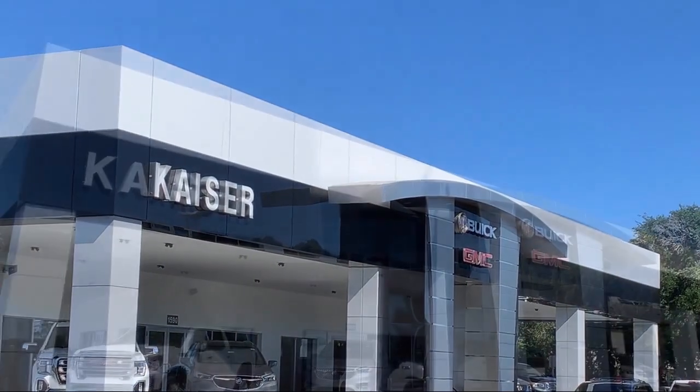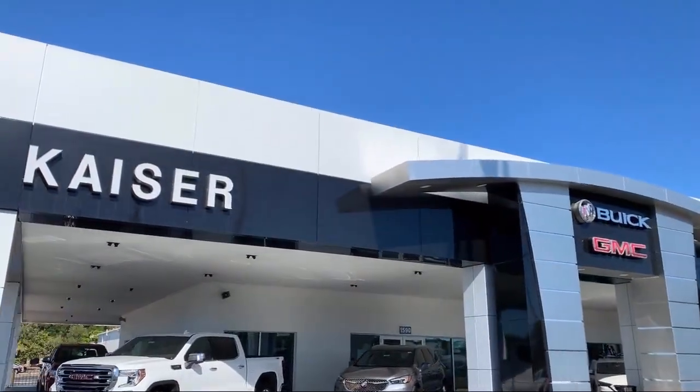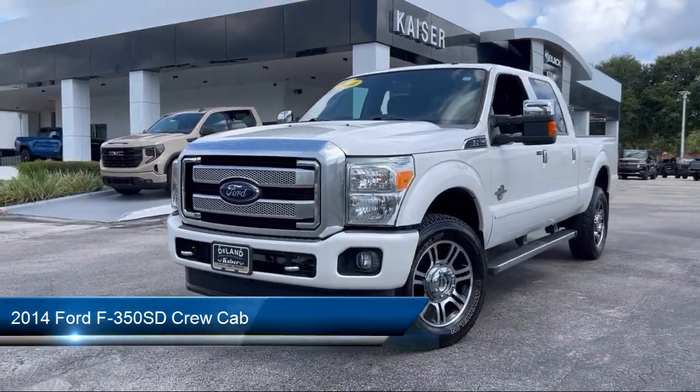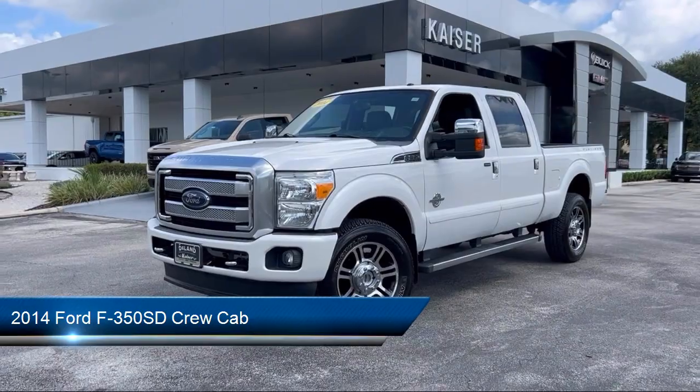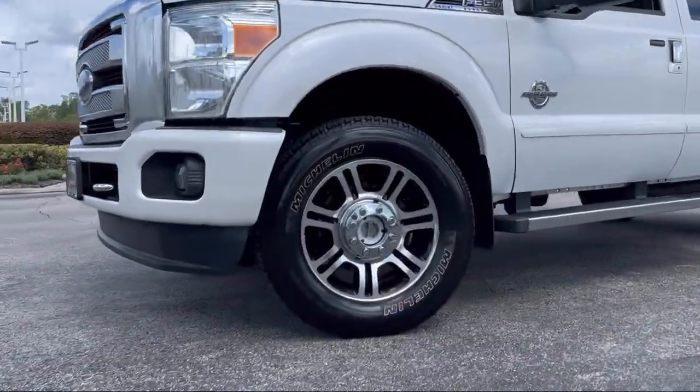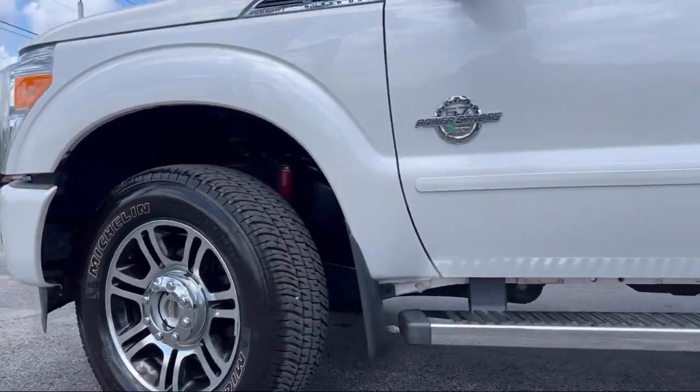Welcome to Kaiser Buick GMC Truck, and here's a look at another one of our great vehicles from our inventory. It comes equipped with outside temperature display, electronic stability control, tire pressure monitoring system, air conditioning, and traction control.